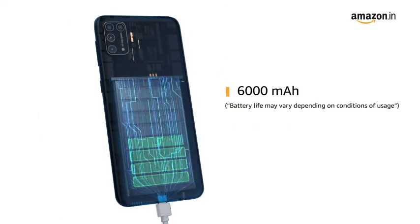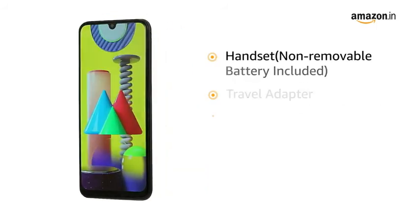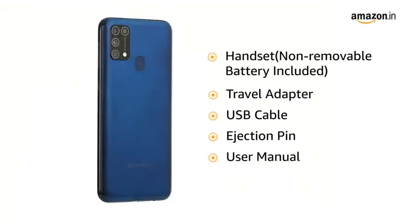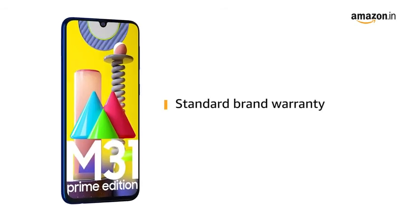It is equipped with a 6000 mAh battery. The box includes the handset with non-removable battery, travel adapter, USB cable, ejection pin, and user manual. This product comes with standard brand warranty.